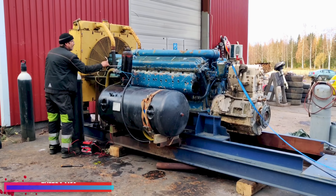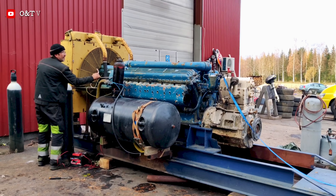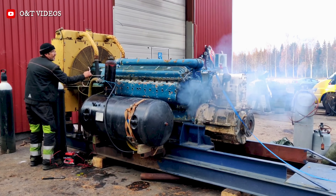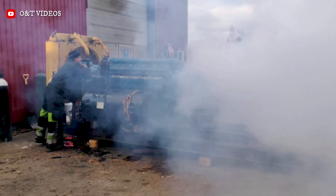The Zvezda M50 is a Soviet-era high-performance V12 diesel engine primarily designed for extremely fast military patrol and torpedo boats, demanding maximum power in a lightweight package. It is renowned for its 62.4 liters of displacement and use of mechanical supercharging.